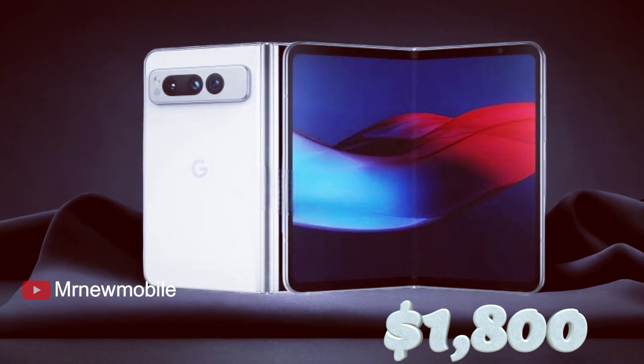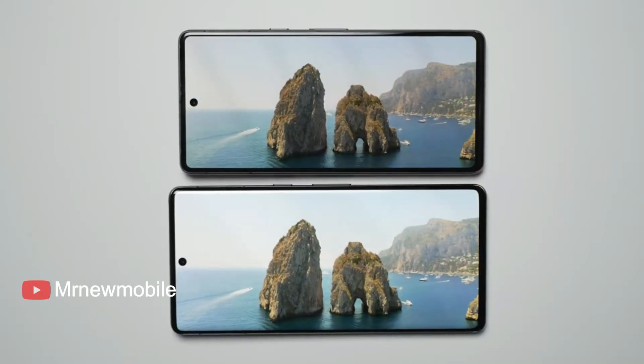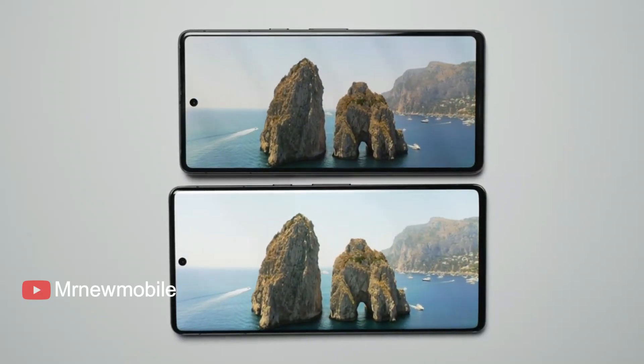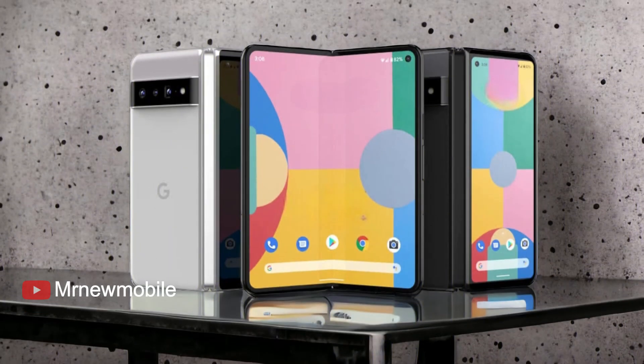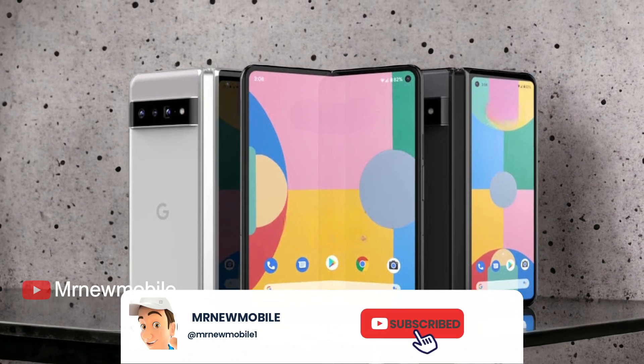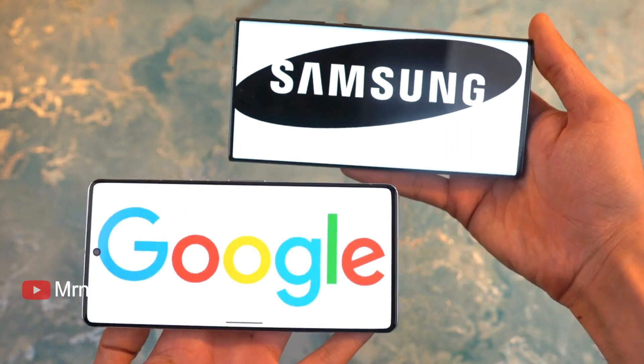While some may argue that real fast charging puts a lot of strain on the battery, there have been no major abnormalities reported in recent years in devices that have faster charging capabilities. Therefore, it is concerning that Google has not addressed this issue adequately, especially since Apple and Samsung are facing similar problems.